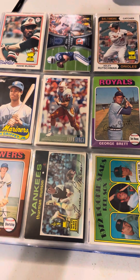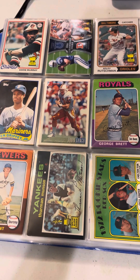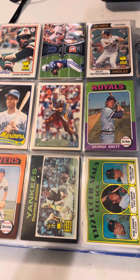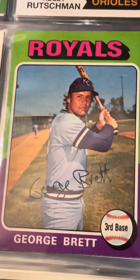So there you have it, folks. That's what's here in this awesome binder of a massive assortment of random cards. If you guys enjoyed, don't forget to like, subscribe, comment, and share with your friends. Till next time, I'm XavierReno2, signing off.